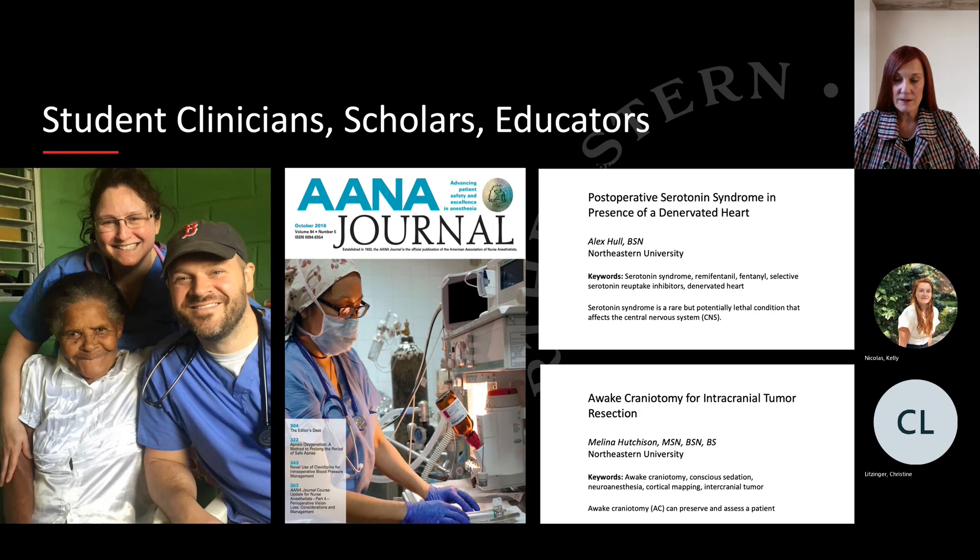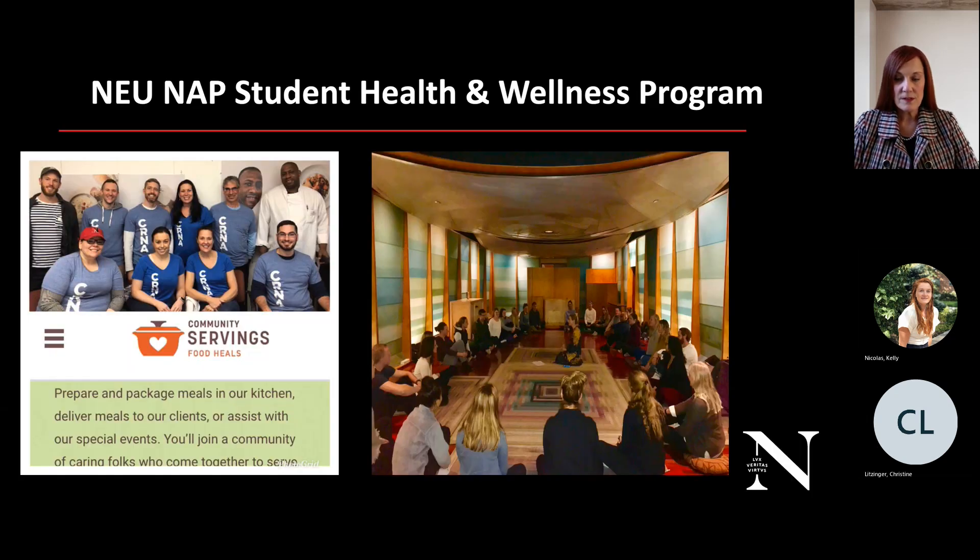Our students are clinicians, scholars, and educators. We have been clinicians across the globe — one of our students provided anesthesia in Haiti, and another is pictured at our hospital in Rwanda. Through the International Student Journal of Nurse Anesthesia, all of our students create a case study submitted for publication. Northeastern is also involved in the community, including serving at Community Servings creating meals for people, though COVID slowed that activity down.